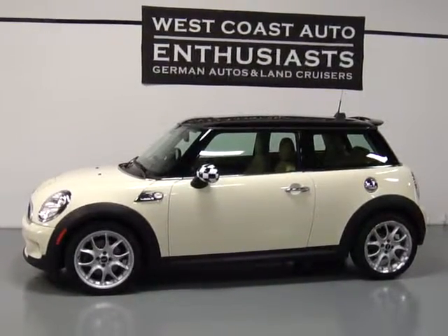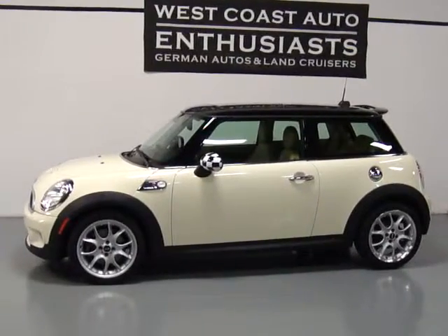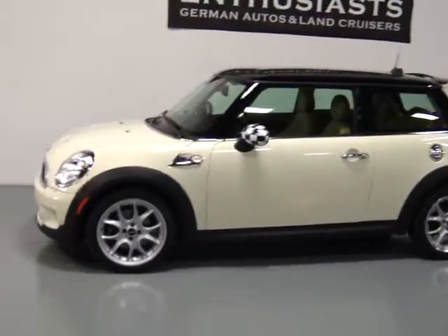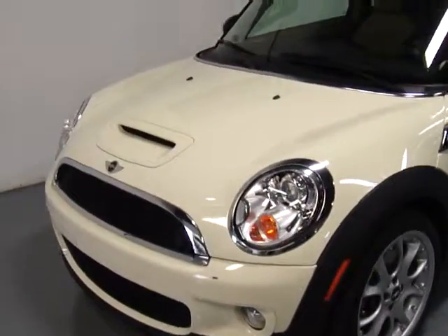Thank you for visiting West Coast Auto Enthusiast. Today we're going to be highlighting a 2007 Mini Cooper S. This car is loaded up. It's got sport package on it, premium package, and it's got Bluetooth on it.